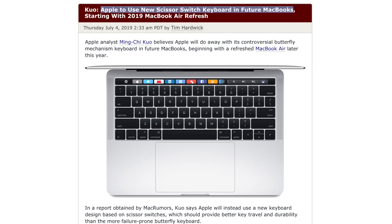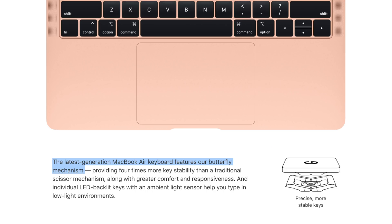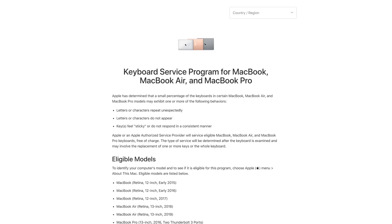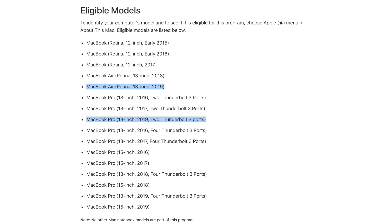We'll be getting our hands on both of these new MacBooks soon, so click subscribe so you don't miss those videos. Neither of them pack Apple's rumored new scissor keyboard — they still have the butterfly keyboard, updated with the more reliable materials we saw on the high-end 2019 MacBook Pros. On the plus side, Apple has added both new MacBooks to their keyboard repair program, so if you have any issues, Apple will fix them for free.